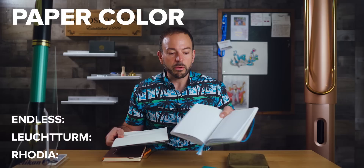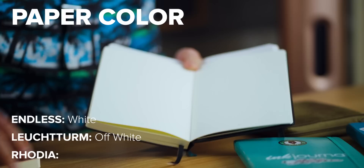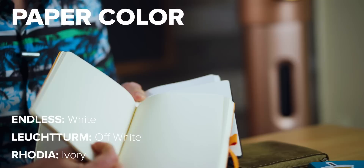Not only does paper density differ, but also paper color. The Endless has bright white paper. The Leuchtturm has a little more of an off-white. And the Rhodia Goalbook has ivory paper. These varying shades will change the way the complexion of your ink looks on the page, which we'll show you in just a second.